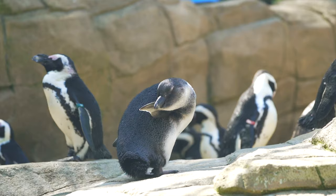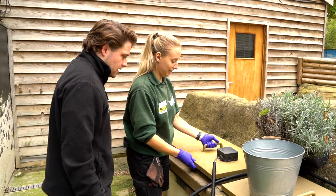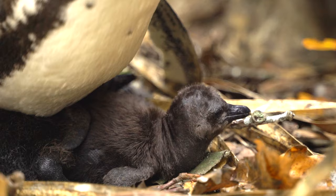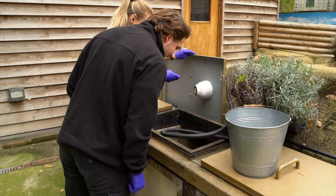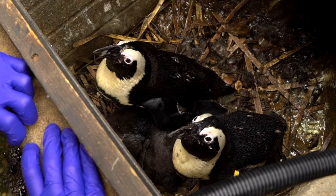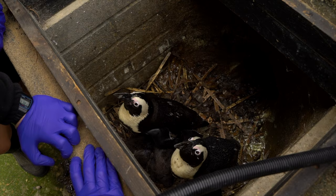There's the penguinos! Hey guys, how are we doing? There's mum on this side. Hey, look at the chicks! If you want to offer them some food feel free - we've got our bucket, we've got a sprat.